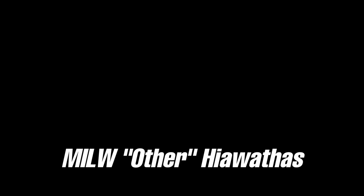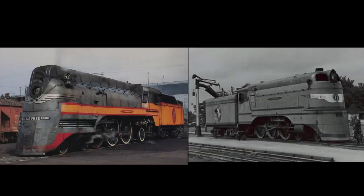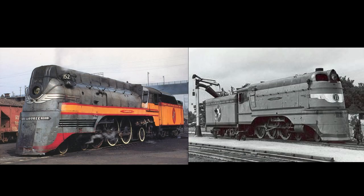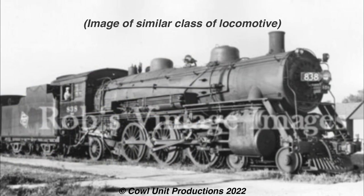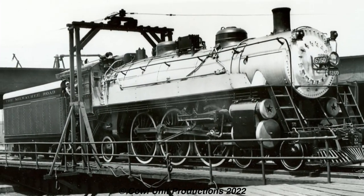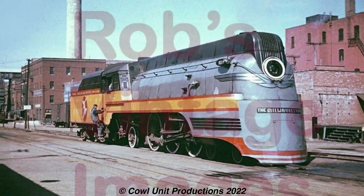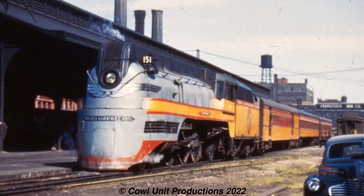We're returning to the Milwaukee Road with their other Hiawathas. Now some of you might be thinking there is no other Hiawatha, as we already have the A-Class Atlantics and the F7 Hudsons - but I'm not referring to those. First starting off with the Pacifics: they were originally built in 1910 as F3 Pacifics and mainly tackled passenger traffic on the Milwaukee Road. In 1940, they would get rebuilt as F1 Pacifics, with a wider firebox and streamlined casings similar to their Hudson counterparts, as they were put to use on the Chippewa Hiawatha that ran between Chicago and Ontonagon, Michigan.